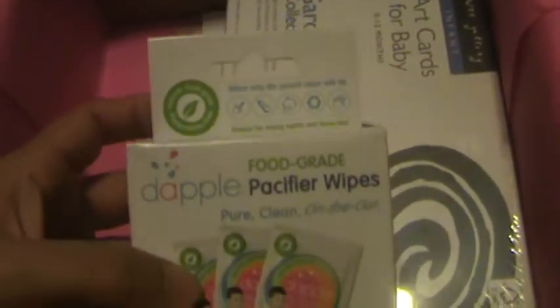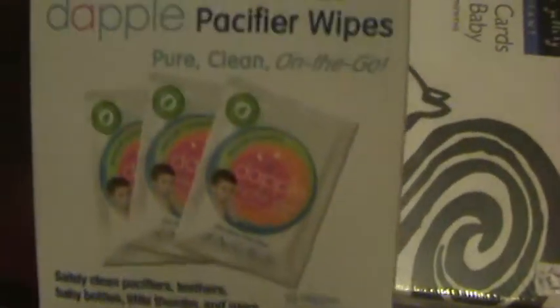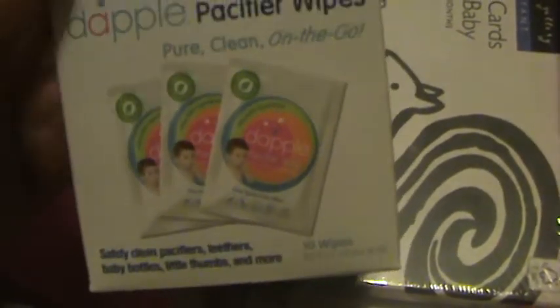The next item is Dapple Pacifier Wipes. Originally I was not happy because we don't use pacifiers. But then I read that you can use them to wipe their hands and their teethers. So I'm actually going to put this in the diaper bag and I've decided I'm probably going to get more. If nothing else, I can wipe my five-year-old's hands before he eats.